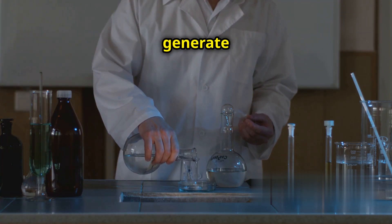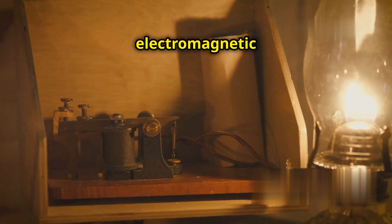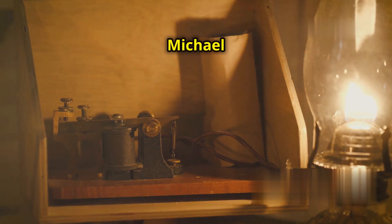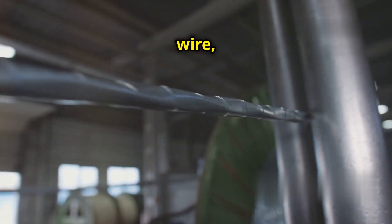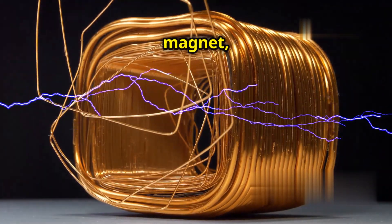Now let's talk about how we generate electricity using magnets. It's all about a phenomenon called electromagnetic induction, discovered by the brilliant scientist Michael Faraday. Here's the basic idea: if you move a magnet near a wire, it creates an electric current in that wire.